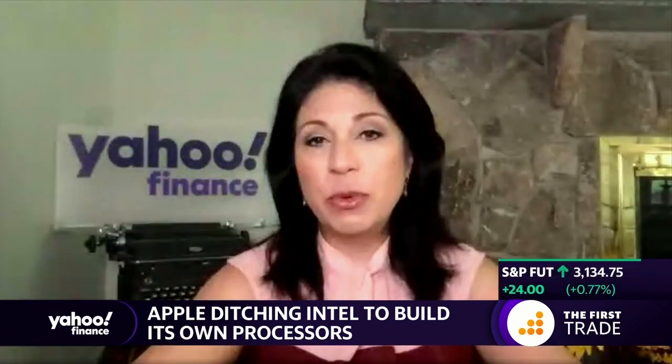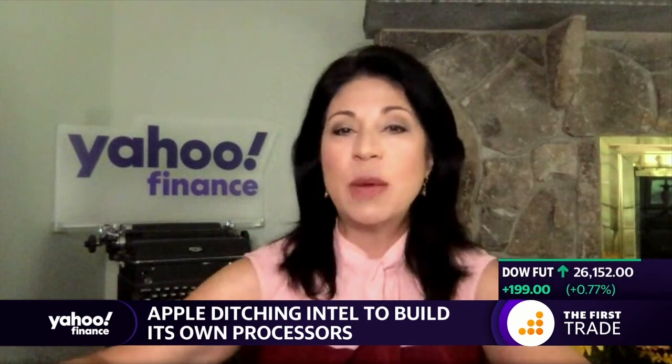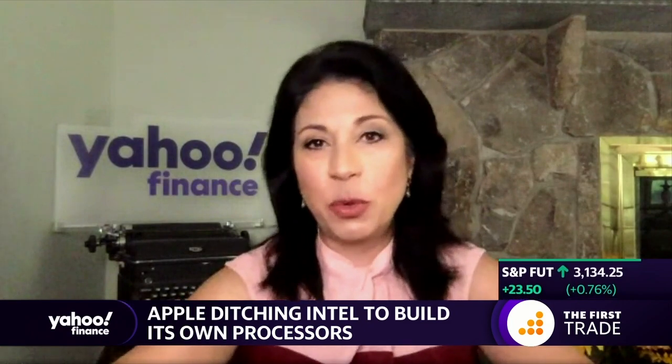Apple's Developers Conference had to happen virtually for the first time ever because of the pandemic. What are your thoughts on that pre-recorded demonstration as opposed to the conventional on-stage presentation that Tim Cook would usually do?